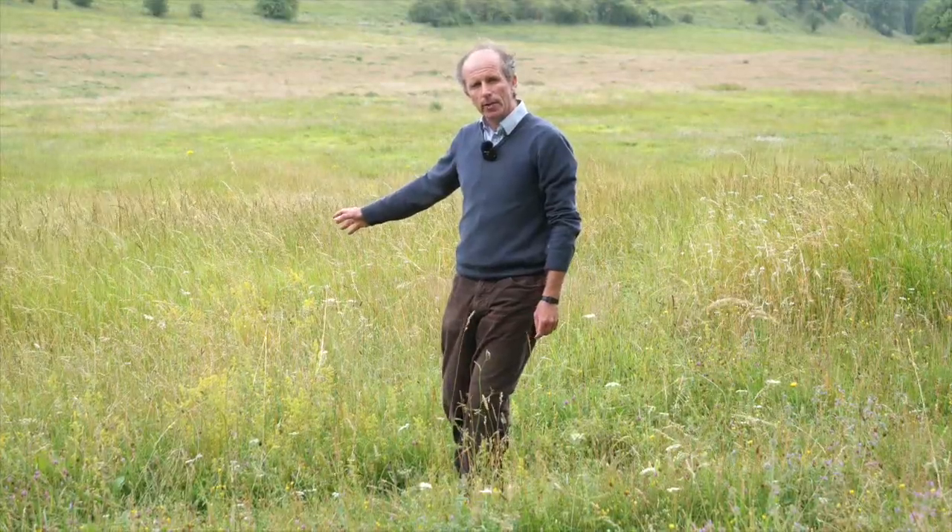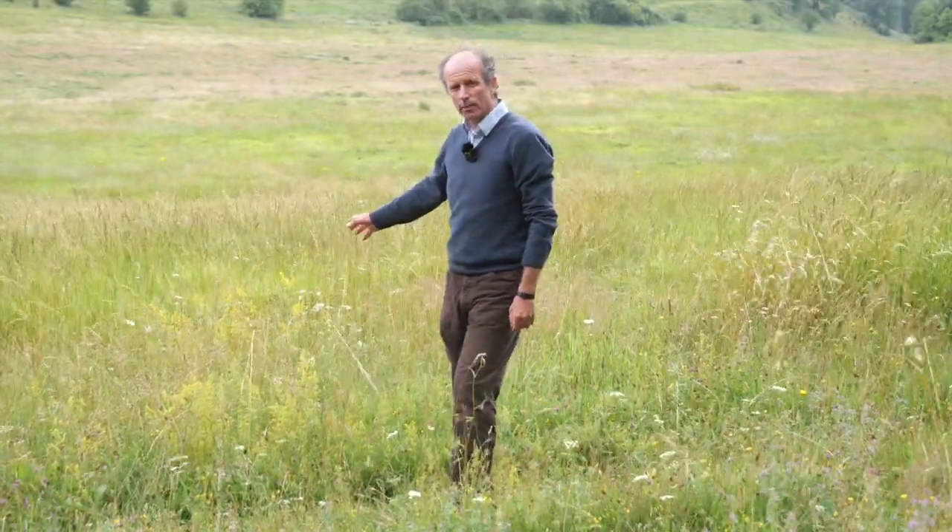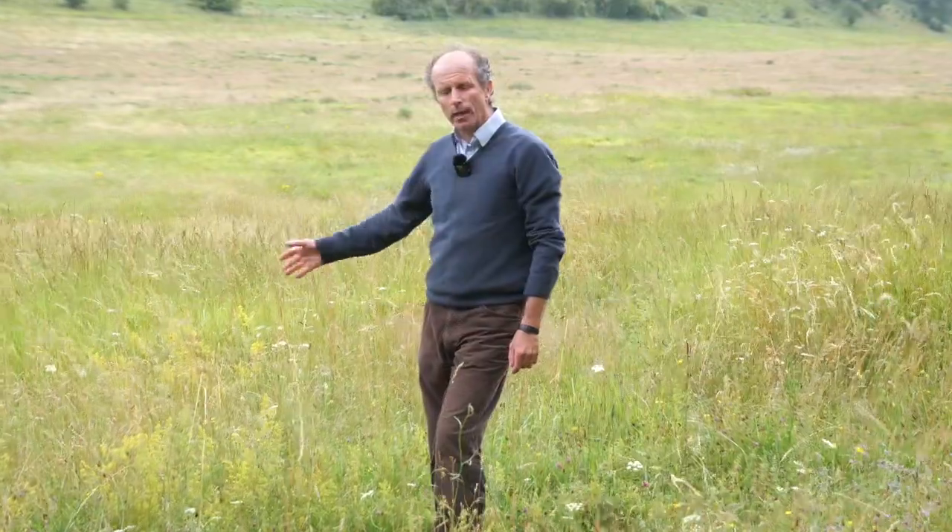That tall grass is really important for a species known as the black-veined moth, which is a rare species in the country. It has now colonised this whole area, and it just shows how one-to-one working with farmers over long timescales can deliver for species recovery.